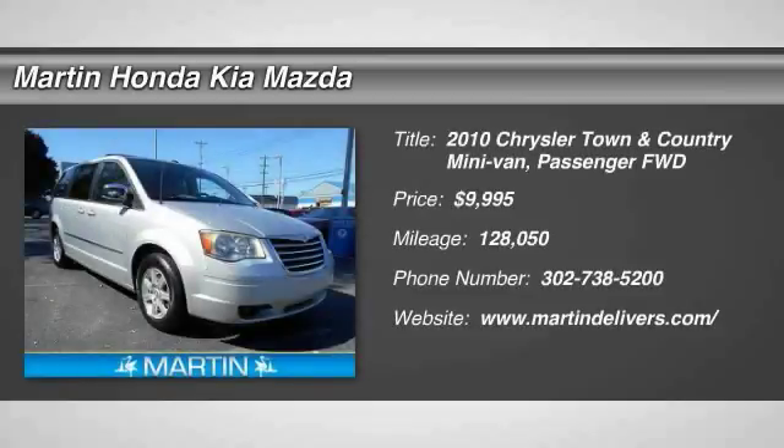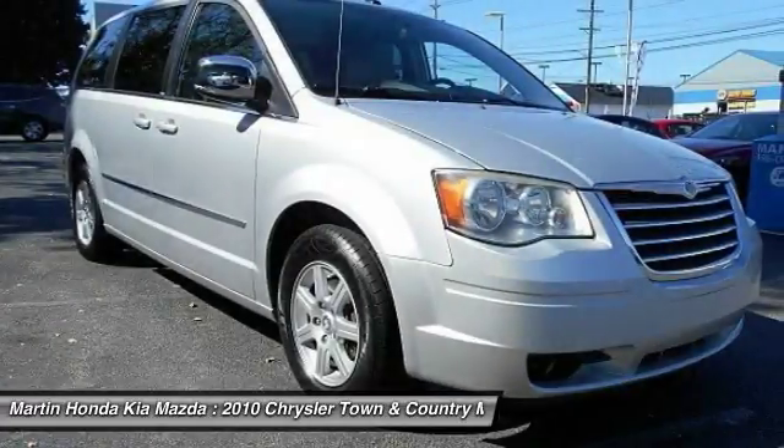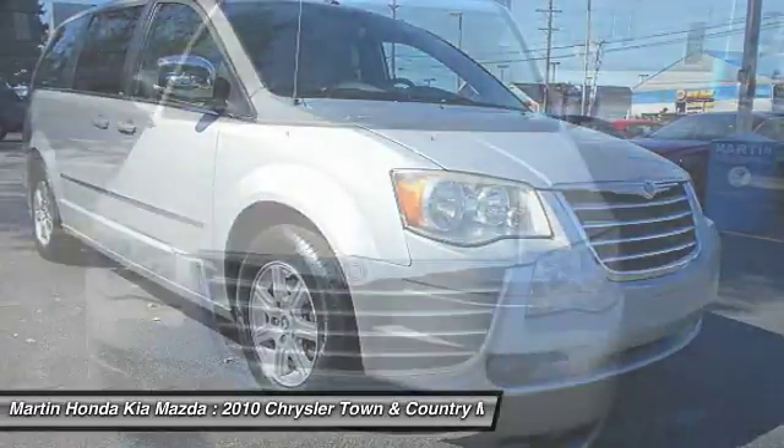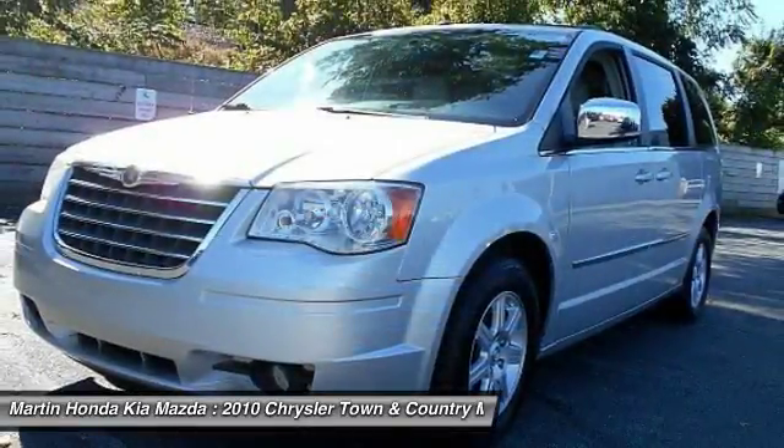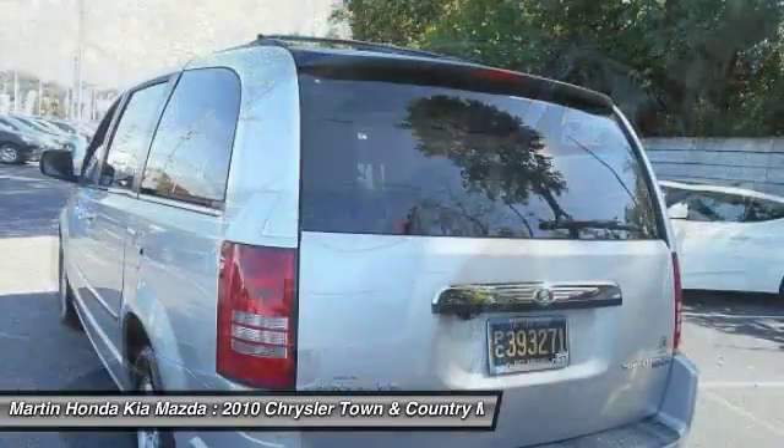2010 Town & Country. Town & Country's V6 engine provides plenty of power while still providing the fuel efficiency you look for in a vehicle. Tow up to 3,600 pounds when your Town & Country is equipped with a towing prep package.